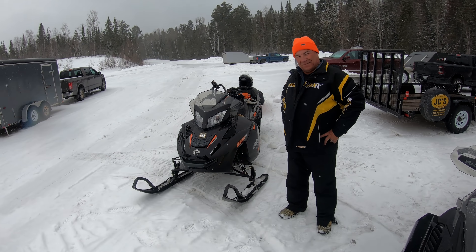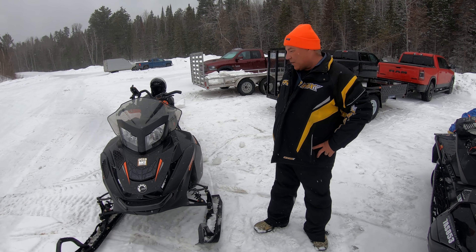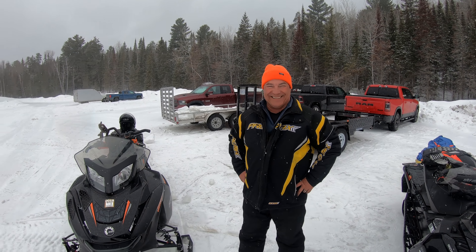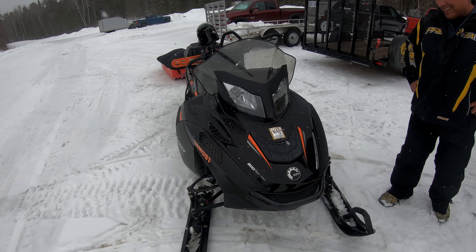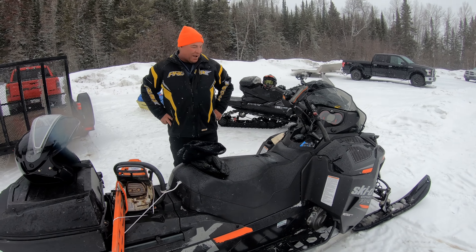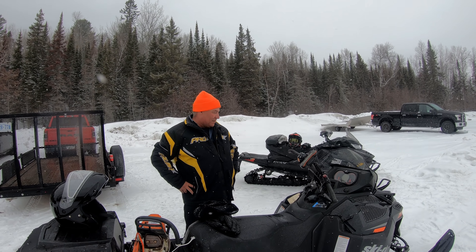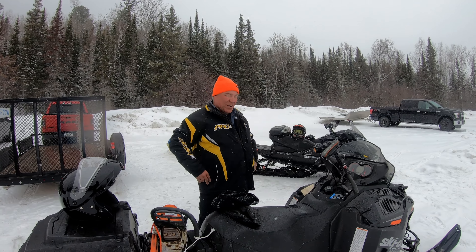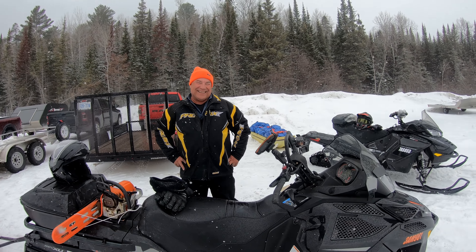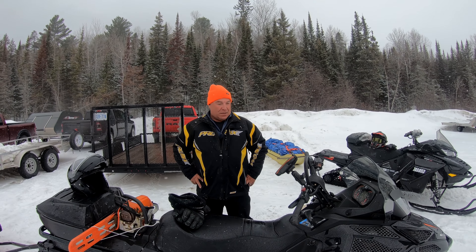My dad, if you watched the trapping series, has a 2016 800 Expedition Extreme — the ultimate crossover machine. It's the 154 track, 20-inch wide, 164 horsepower. It bulldozes, tows, pulls, and eats snow. Part of the expenses we talked about in the last series is you also have all the winter version of everything you need to do this.